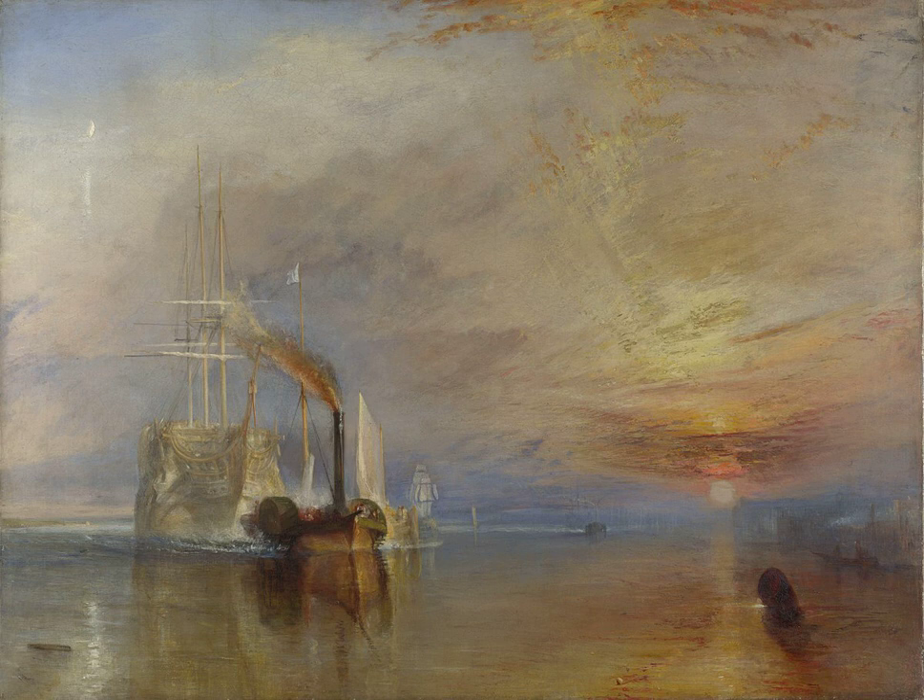Turner took some artistic licence with the painting. The ship was known to her crew as 'Saucy' rather than 'Fighting' Temeraire. Before being sold to the ship-breaker, John Beetson, the ship had been lying at Sheerness Dockyard, and was then moved to his wharf at Rotherhithe, then in Surrey, but now in Southwark.